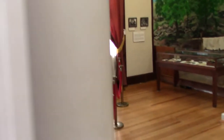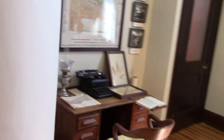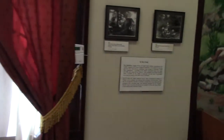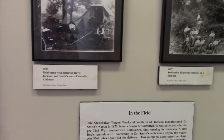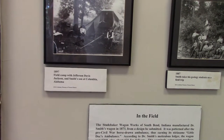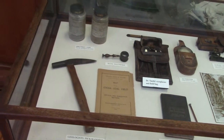And here's some of the old scientist equipment — what their offices and desks would have looked like in the museum — showing how they would have field camped. This is pictures of 1897: Jefferson Davis Jackson and Smith's son at Columbia, Alabama, in the field. And here's a replica of their camp and wagon that they would have went out in exploring.